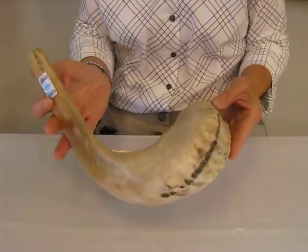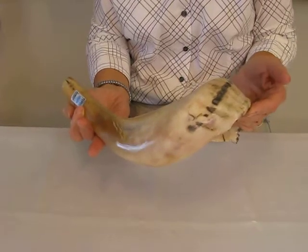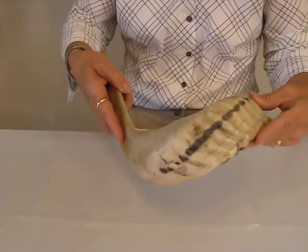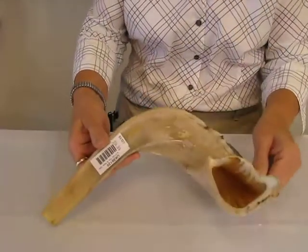This beautiful 20-inch shofar is a kosher shofar from Israel. Slightly polished yet has the look of bone — it's very nicely polished — a cream color with some black markings on it.